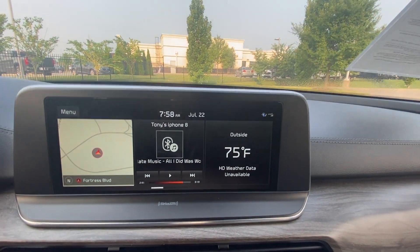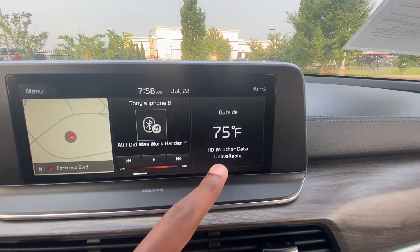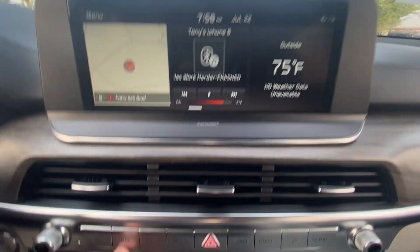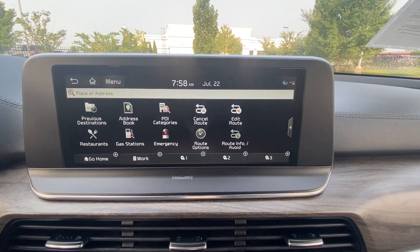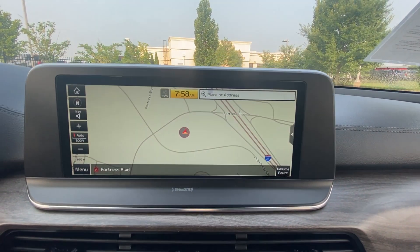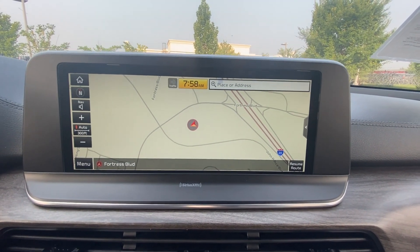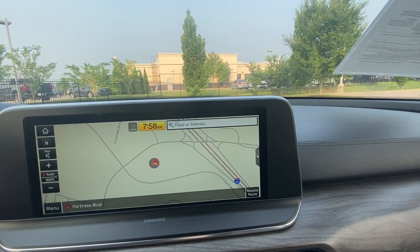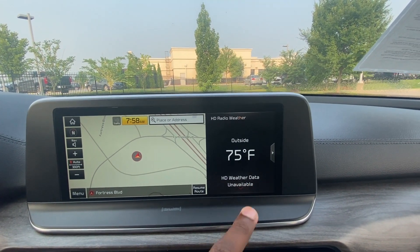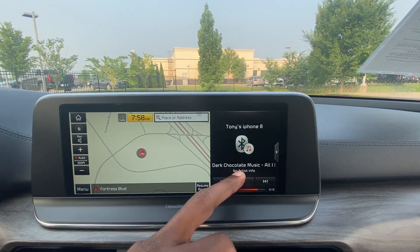Over here is our entertainment system. You've got a kind of three-area screen — weather, music, and nav. You can just hit the button here to turn that on, go through the options, or pull up the map itself, put an address in, and zoom in and out. I like how it takes up the whole screen, though you can move things around and decide what you want to display, which is pretty helpful depending on what you need.